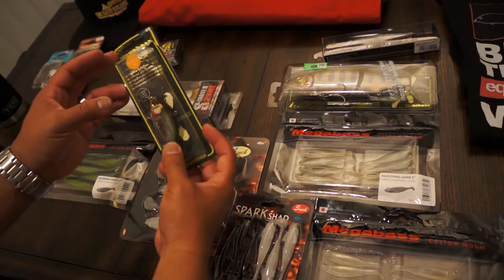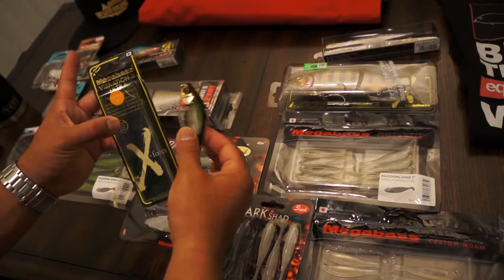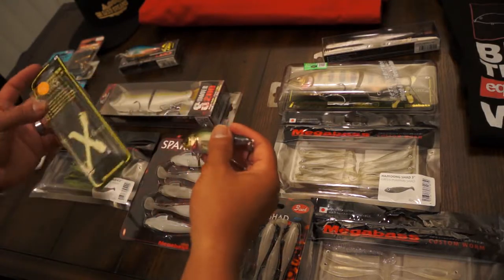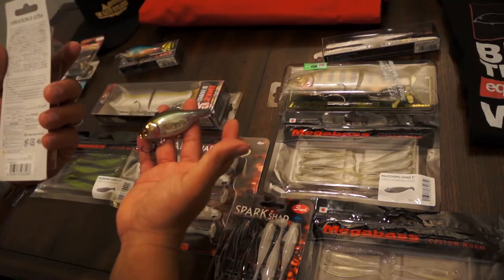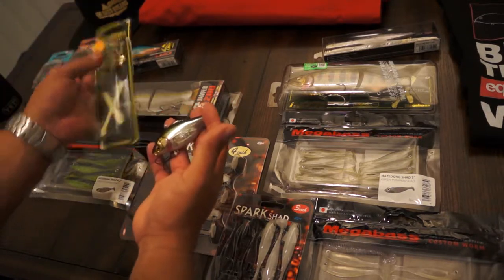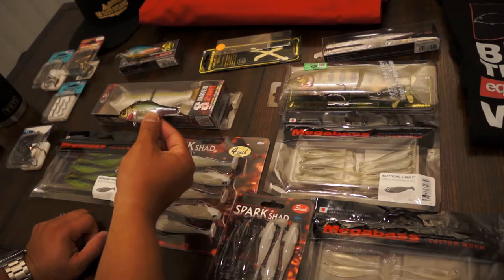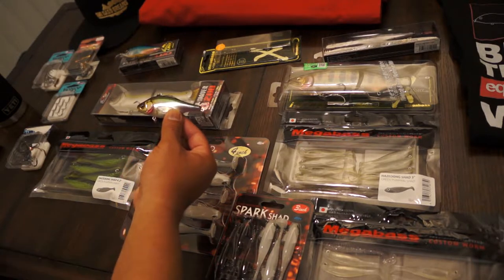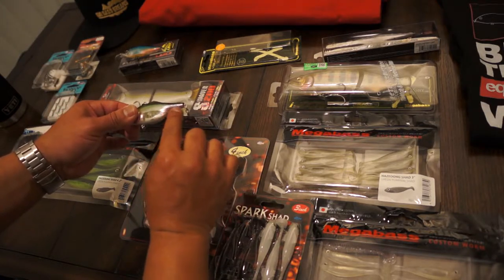I already fished this next one - I got it about two weeks ago and just happened to have the box on hand. This is the Megabass Vibration X Ultra. They have the regular Vibration and the Ultra, which uses a different weighting system. This is a pretty cool color called HT Kanhira. I saw it and immediately thought, I want to see what that color can do. It's really fishy with some flash, and a really broken up color with gold, greens on top, and purple in the back.